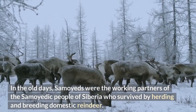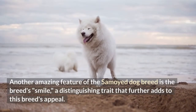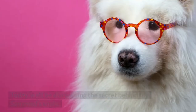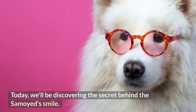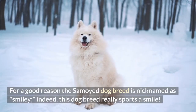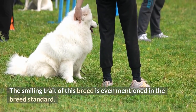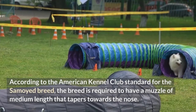In the old days, Samoyeds were the working partners of the Samoyedic people of Siberia, who survived by herding and breeding domestic reindeer. Another amazing feature of the Samoyed dog breed is the breed's smile, a distinguishing trait that further adds to its appeal. For a good reason, the Samoyed dog breed is nicknamed 'Smiley.' The smiling trait of this breed is even mentioned in the breed standard.